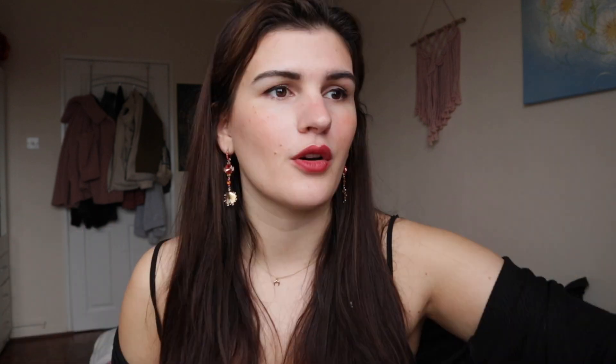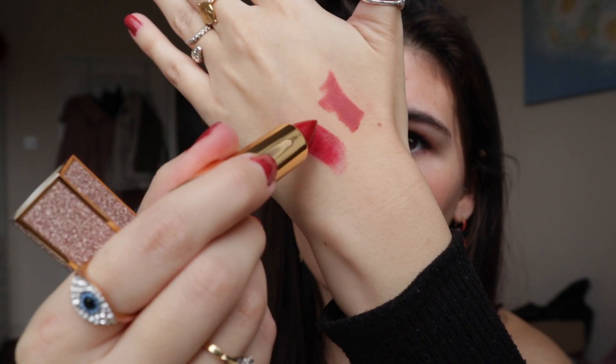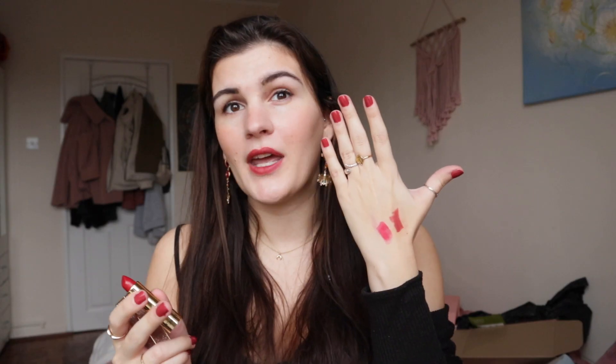Marrakesh was actually the nude colour I selected, even though I don't really like nudes — it's kind of like an everyday shade I would wear. They had nudes which would have looked way more nude on me but I didn't want to go for those. I'll swatch that on my hand — so that's the shade Marrakesh. I also went for a red shade called Alexandria, which again has really gorgeous packaging. This one is a little bit more pinker than I thought it would be but I do really like it.